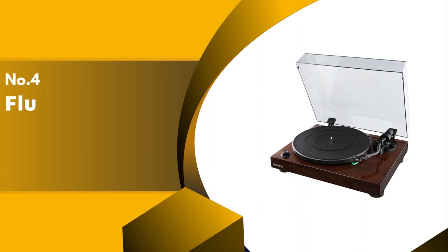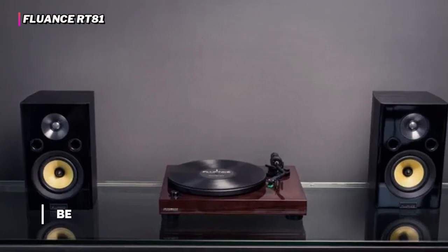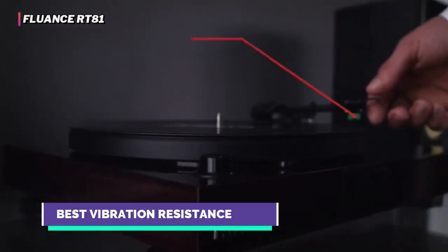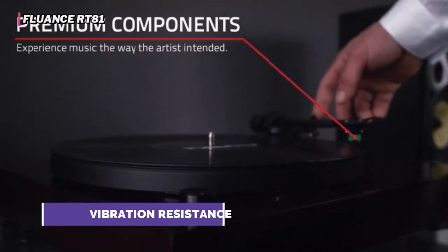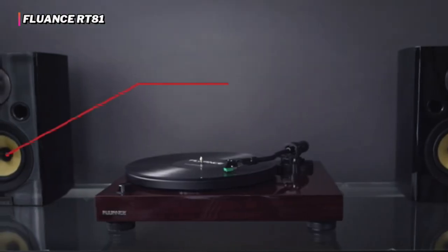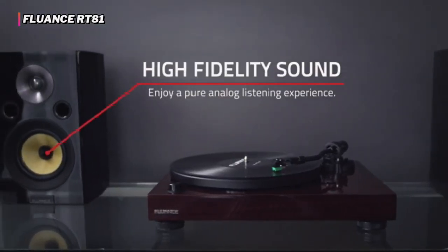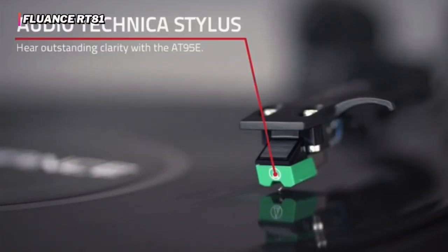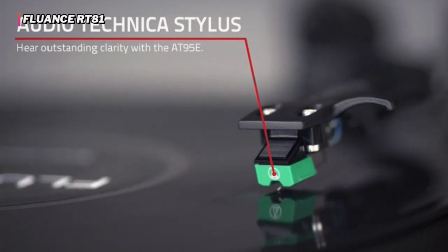Up next in fourth place is the Fluance RT81. If you want to minimize record skipping while dancing with reckless abandon, the Fluance RT81 is a great choice. First, the fully automated cueing eliminates the chance that a slip of the hand will cause a catastrophic scratch. Second, the RT81 was the best performer in our vibration resistance testing, warding off skips even when we forcefully bumped the table on which it sat.